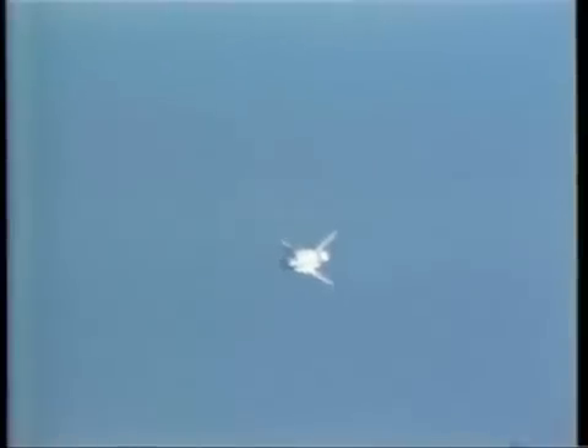On glide slope and turning toward the center line. 14,000 feet, 292 knots. Your energy looks good. Surface wind, 180 at 10. 10,000 feet at 282 knots. On glide slope on center line.